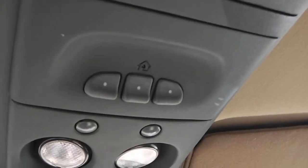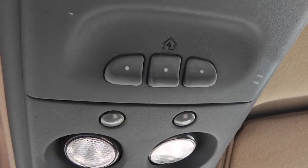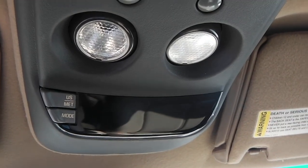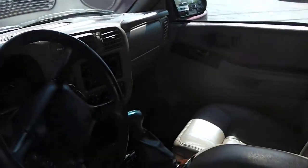There are a couple of storage bins, some lights, and a HomeLink system where you can program up to three different garage doors. There's also an EVIC display. This vehicle is available at Paul Sherry's — visit us on the web at SherryChrysler.com.